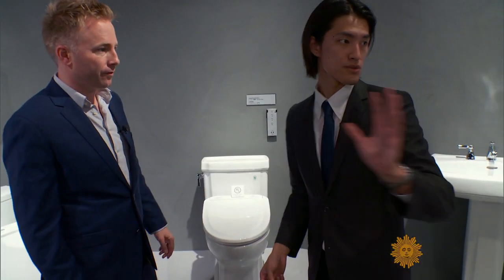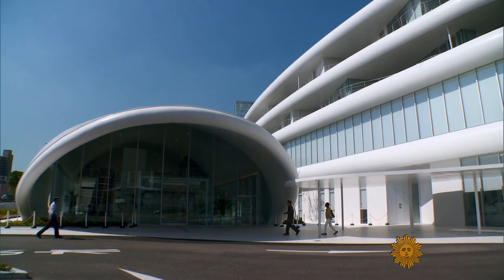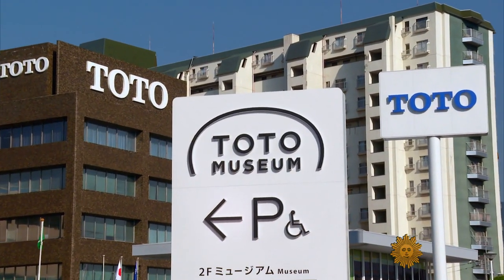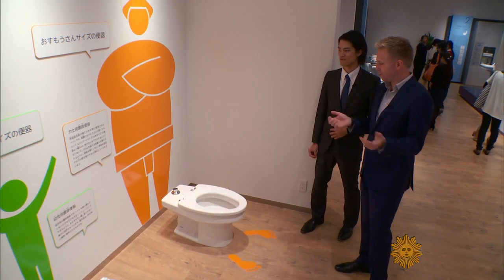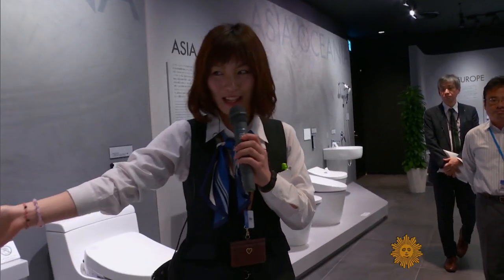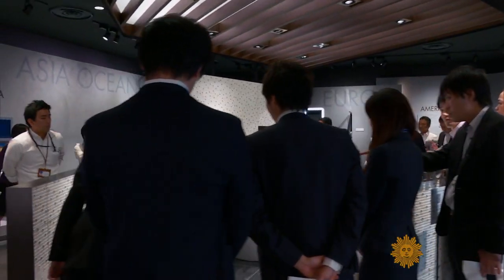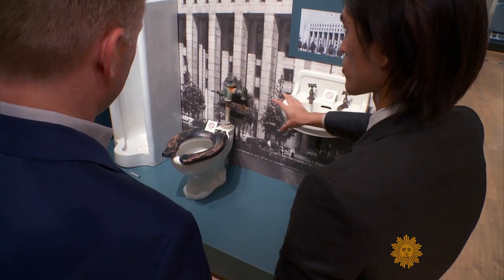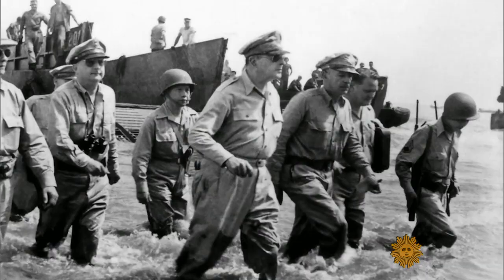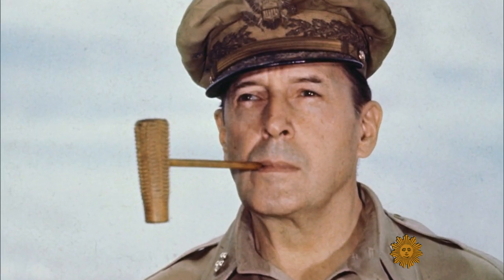Yusuke Ikeda was our guide at this futuristic $60 million museum built by Japanese toilet manufacturer Toto. I guess you know you're in Japan when there's a special toilet for a sumo wrestler. It opened in August and drew 30,000 visitors in the first three months, with attractions like General MacArthur's toilet — he, of course, oversaw the American occupation of Japan after World War II.